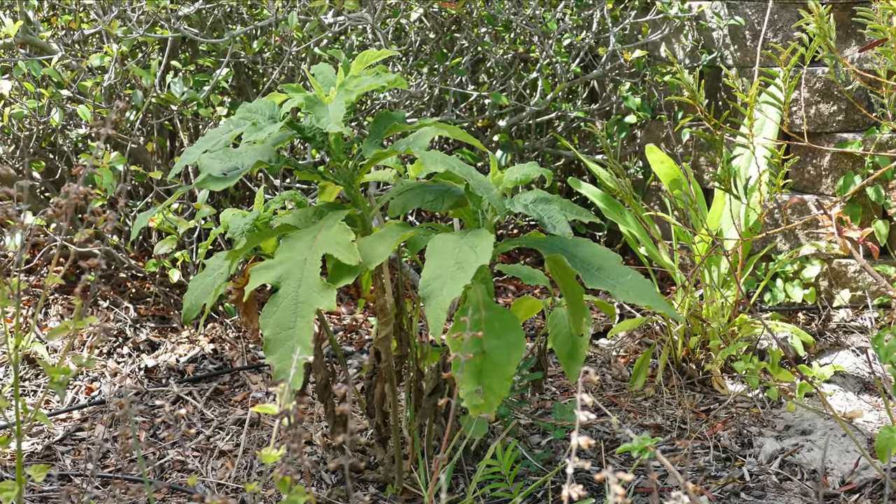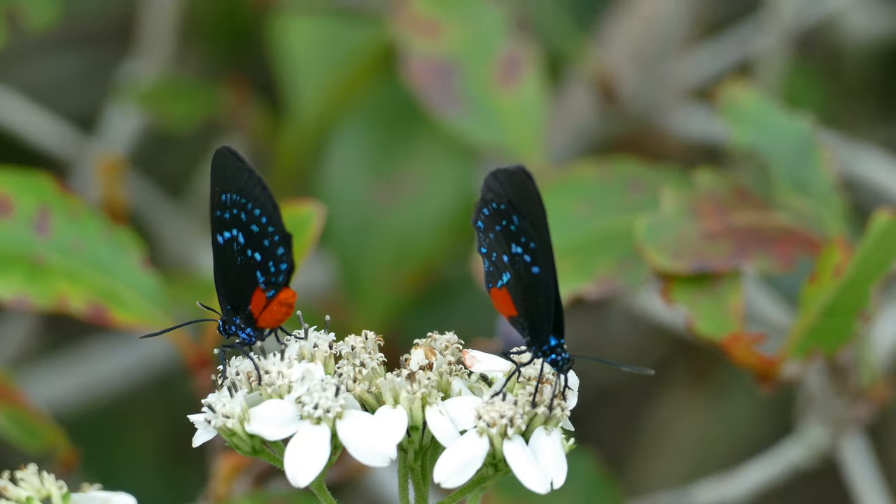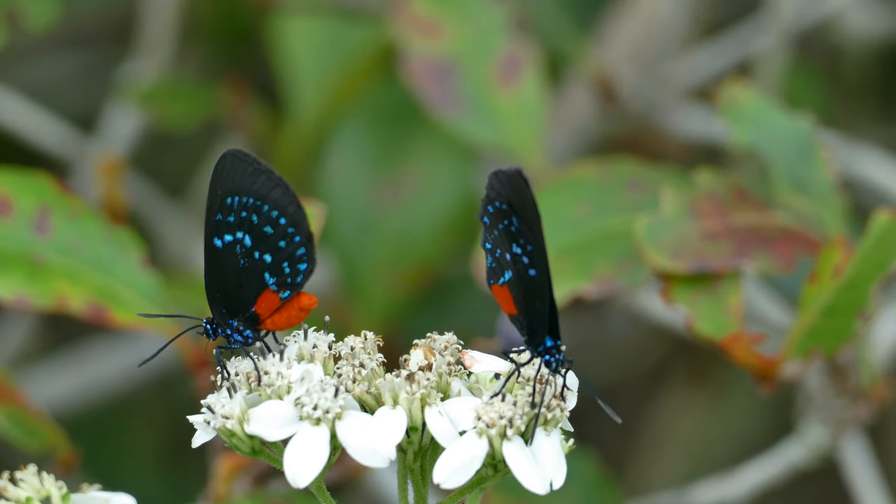Frostweed, or Verbesina virginica, is a member of the Asteraceae family and is a wonderful food source for butterflies, bees, wasps, and more.